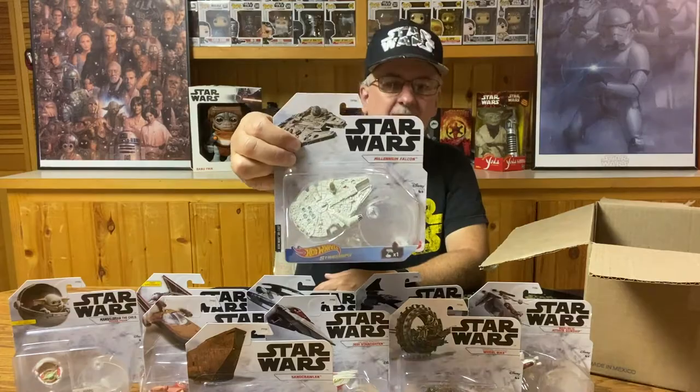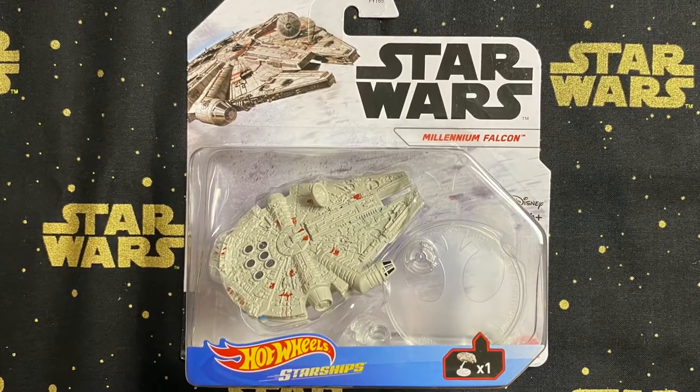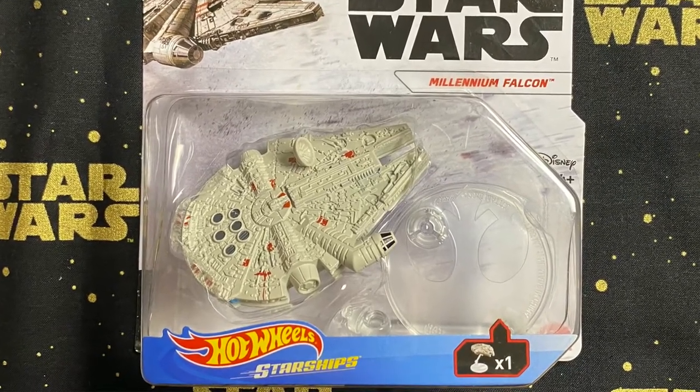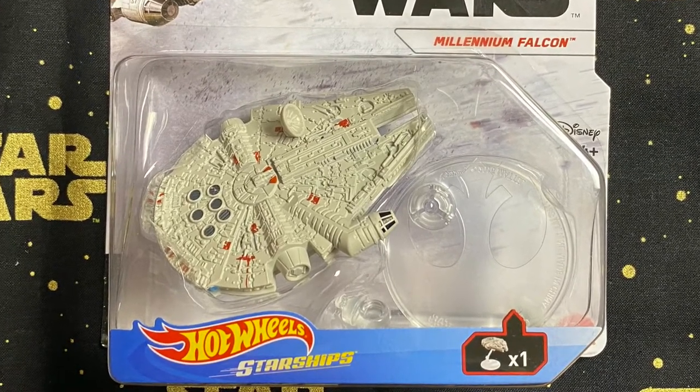The very last one — I had to wait with this one till last — and that is because this is the Millennium Falcon. You've got to have this if you've got a collection of Hot Wheels vehicles, especially the starships. A lot of detail etched into the top of this thing.